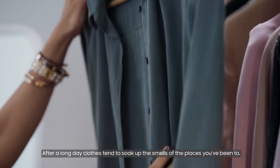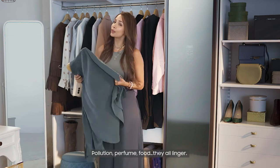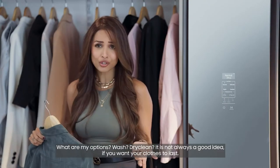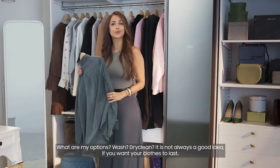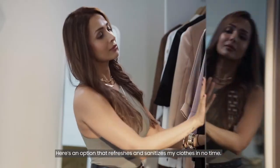After a long day, clothes tend to soak up the smells of the places you've been to — pollution, perfume, food, they all linger. What are my options? Wash? Dry clean? It's not always a good idea. If you want your clothes to last, here's an option that refreshes and sanitizes my clothes in no time.